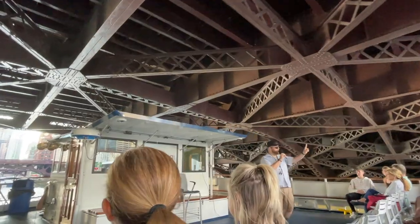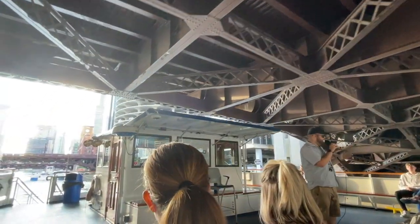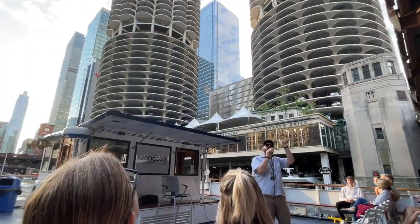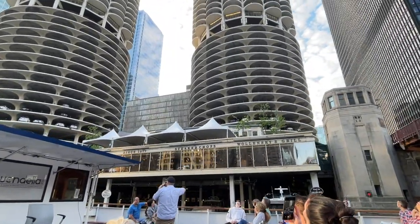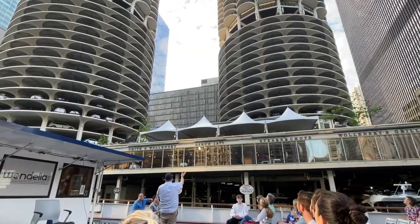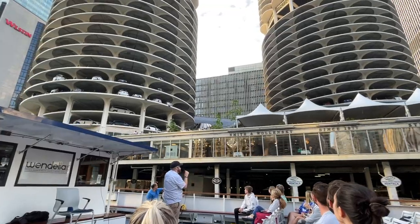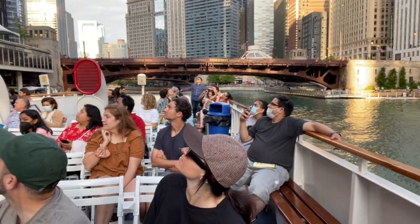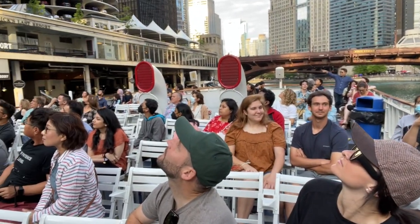Coming up here on our right, get those cameras out and ready, because we're about to be right next to, officially, according to Instagram, last year, the most photographed buildings in downtown Chicago. Finished in 1965 and 1967 by Bertrand Goldberg, these are the two towers of Marina City. If you want to think about Marina City structurally, think of them like flowers — the rooms come out like flower petals, thinner at the door, and wider as you get out towards the balconies.